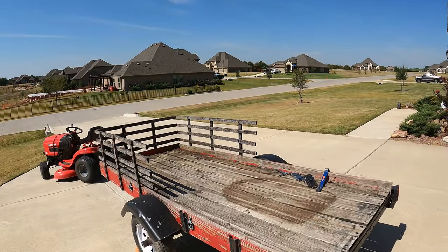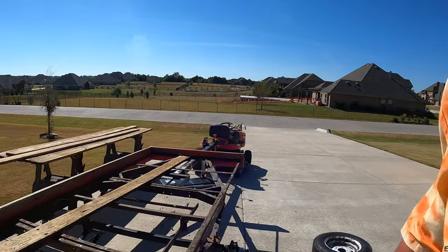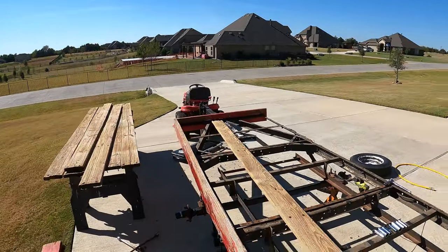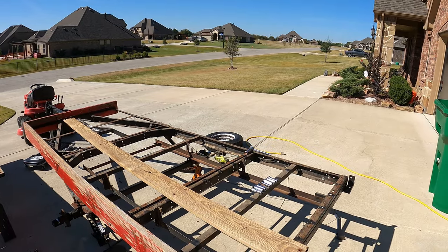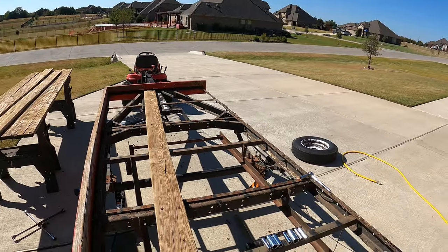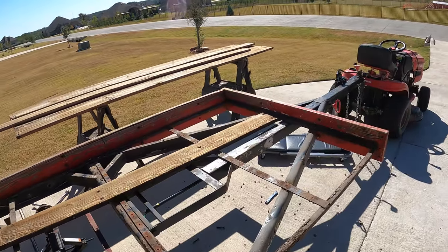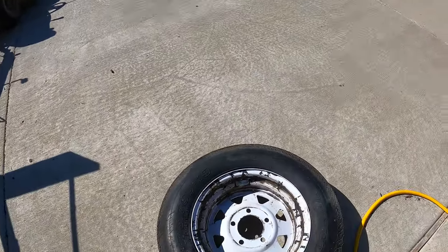I'm going to take everything off of it, repaint the sides, and make it all pretty and red again. I'm kind of making progress — pardon the wind, I live up on the windiest hill. I've got the little trailer mostly torn apart and it is worse than I thought it was. I went ahead and stripped it all down so I can get a good rust removal on the frame and wheels.